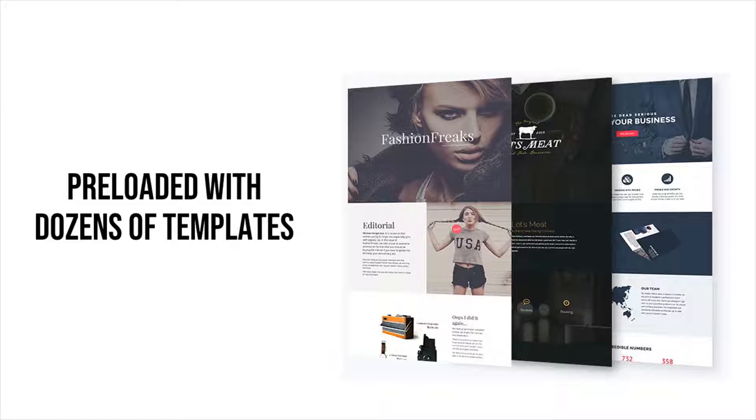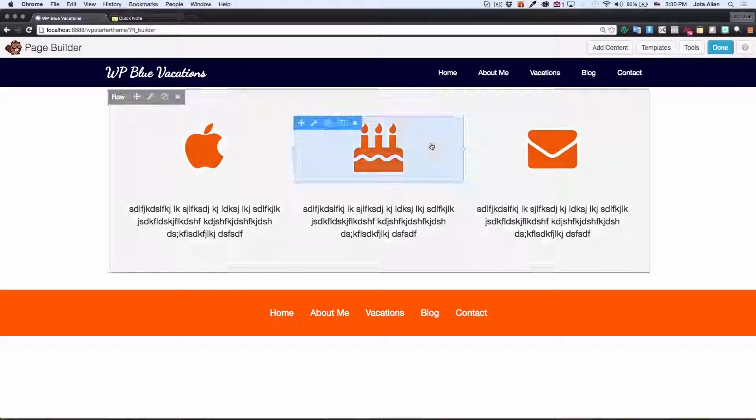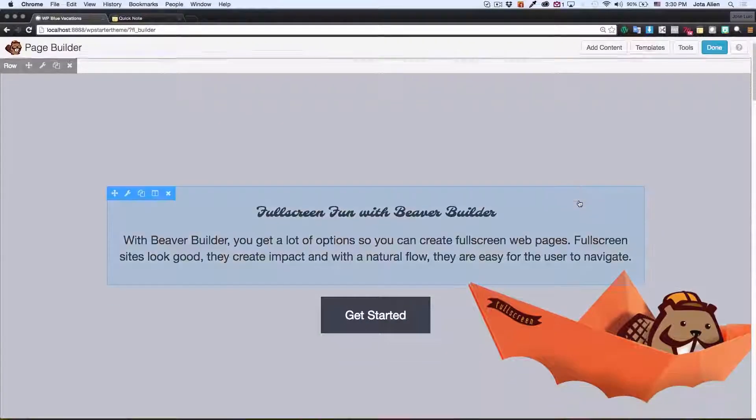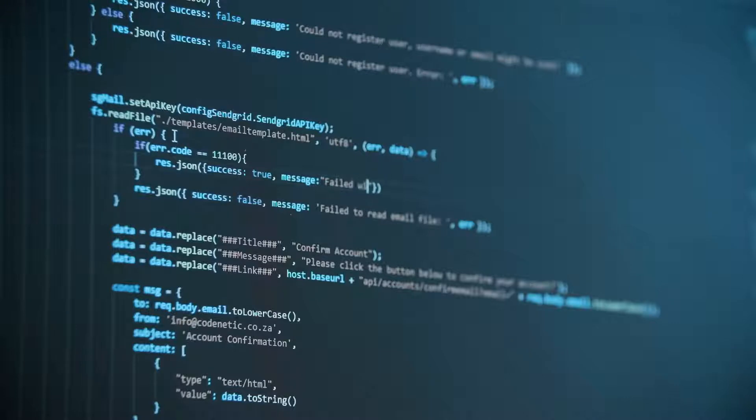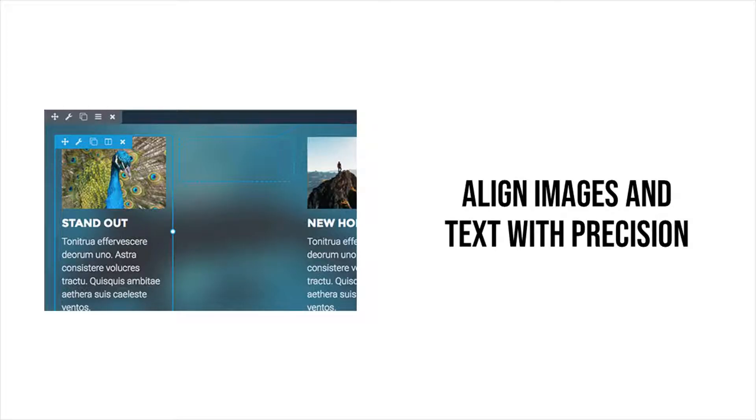Beaver Builder comes preloaded with dozens of templates. True drag and drop — no code means less headache. Align images and text with exact measurements.